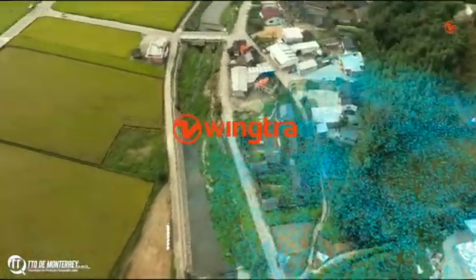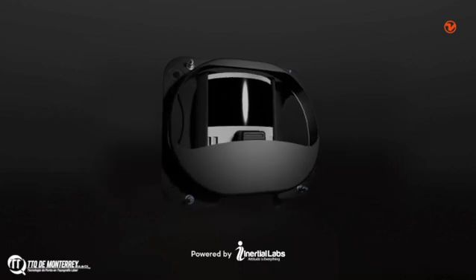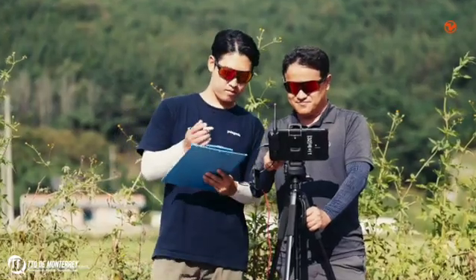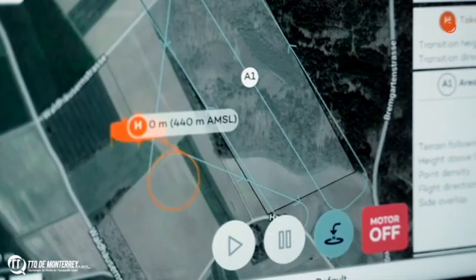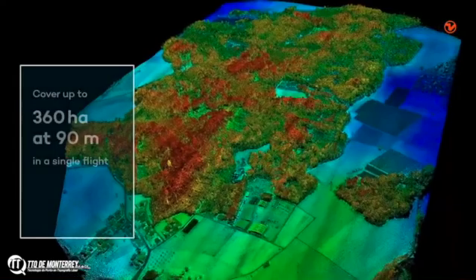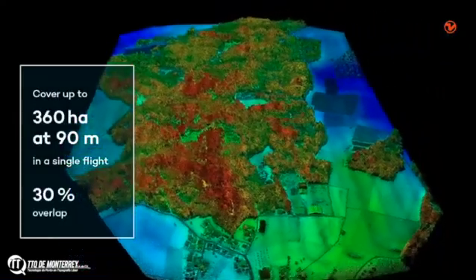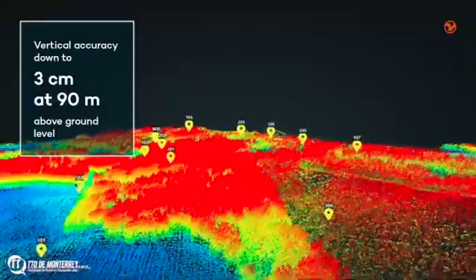The fastest mapping drone just got LiDAR. Bring efficiency to the next level. No calibration needed. Start mapping with a quick one-minute initialization. Cover up to 360 hectares with every flight and process the data you need on the same day.